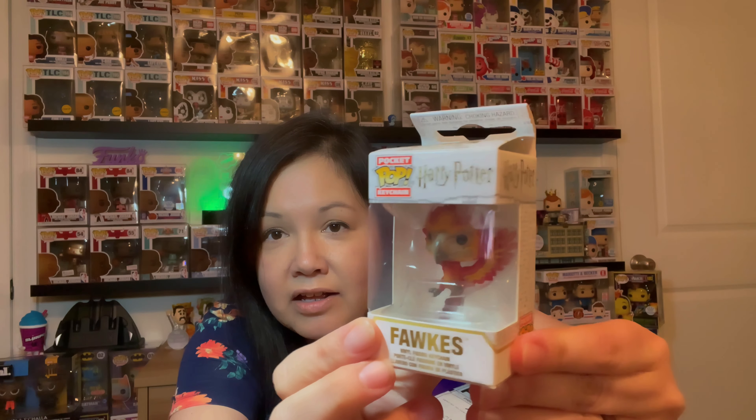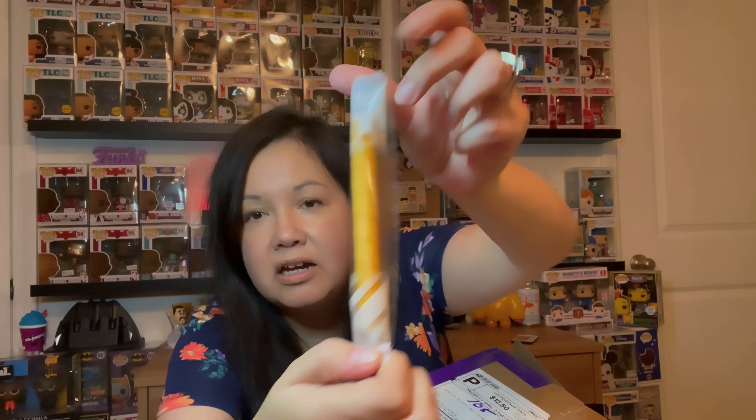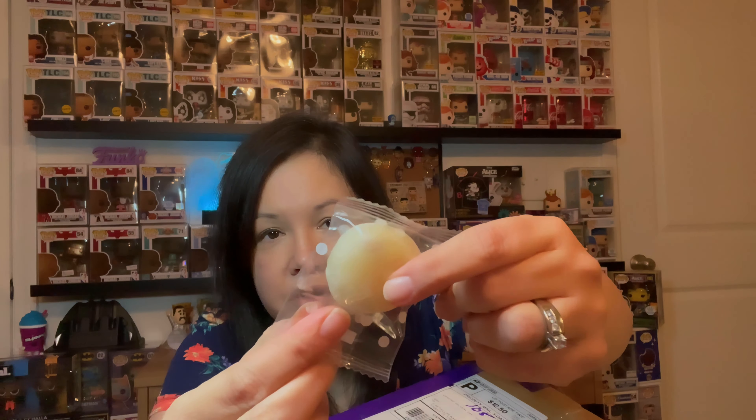Some more candy. Oh my gosh, look at this — this is a Smushy Mushy! Oh my gosh. I could use that for work. Look how cute!